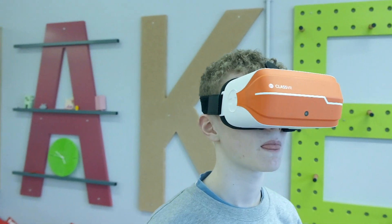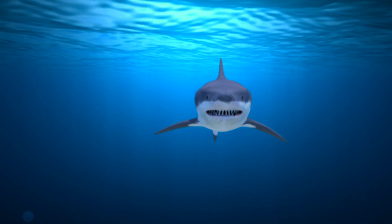My favourite thing was the VR headset because when you were with the sharks, it felt like you were actually swimming with them and it was really realistic.